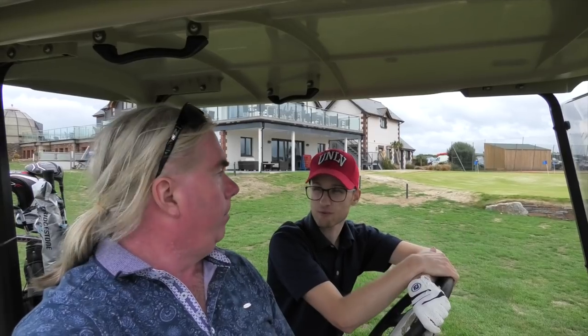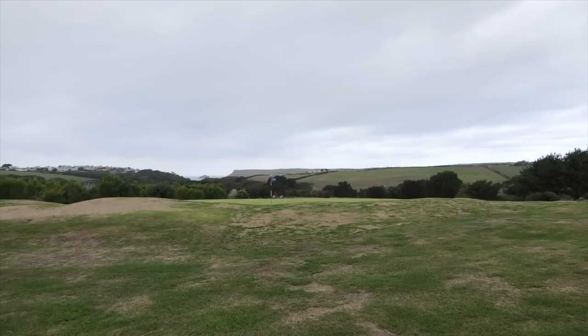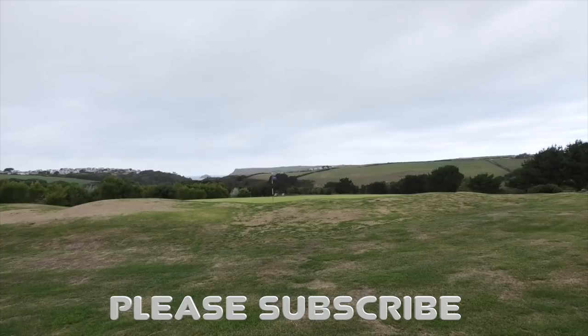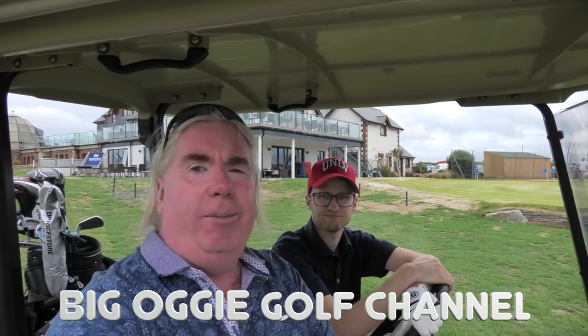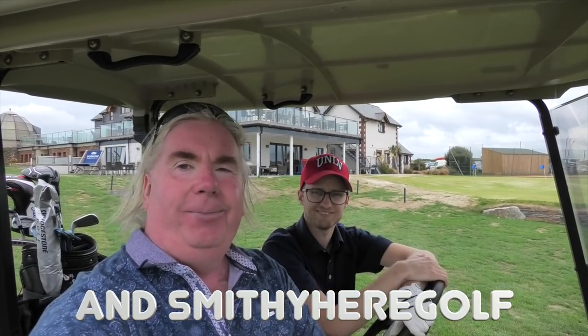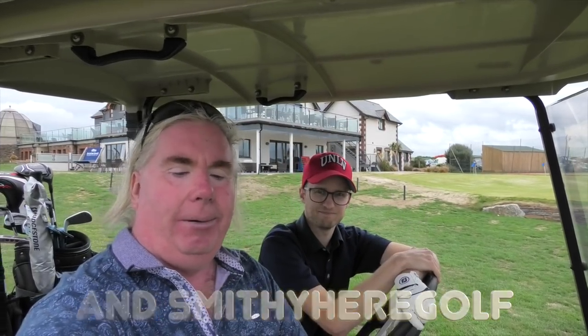Smithy, anything you want to add? Yeah, really the same — really enjoyable day, great golf course. Some of the best greens I've probably played this summer, which really surprised me. Really looking forward to coming back again. The guys were ever so helpful and the greenkeepers really, really informative as well. So looking forward to coming back. That's the end. There's a beautiful view out there at the moment but you can't see it because the great clouds are coming in quite quick. So we're going to come down here on a lovely day with less wind and play it again for you. Thanks very much for watching — please subscribe to Smithy Here Golf and Big Oggy Golf, and tell your friends. Bye for now.